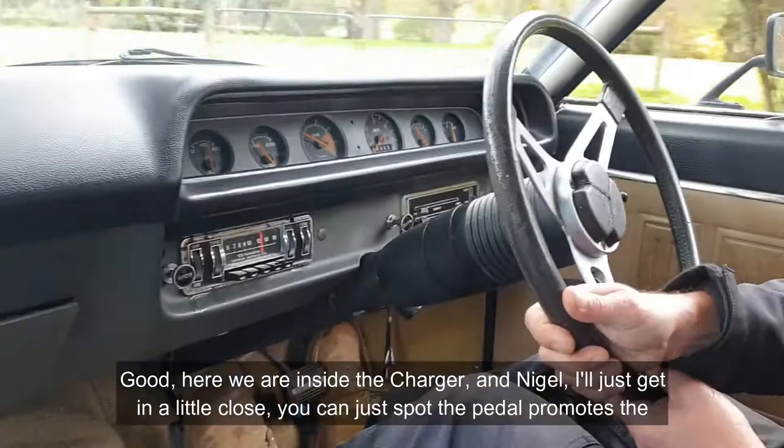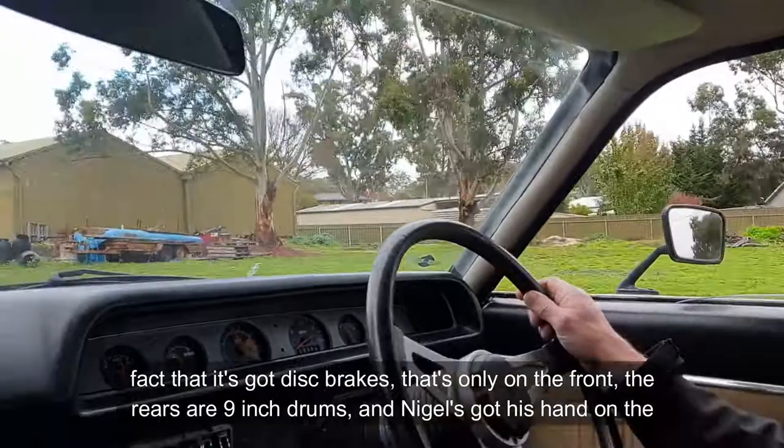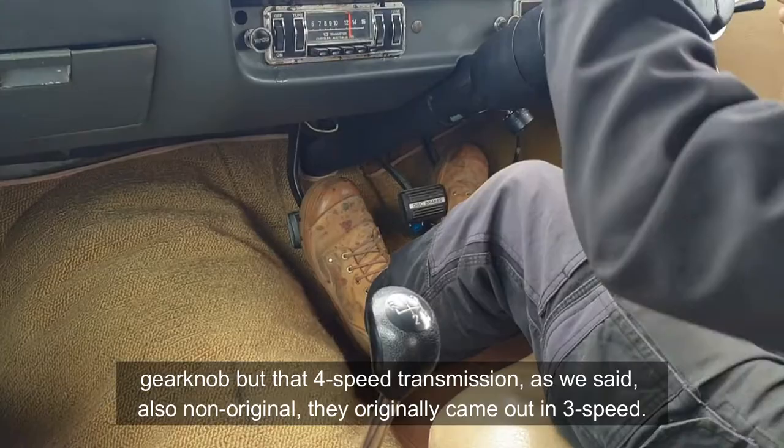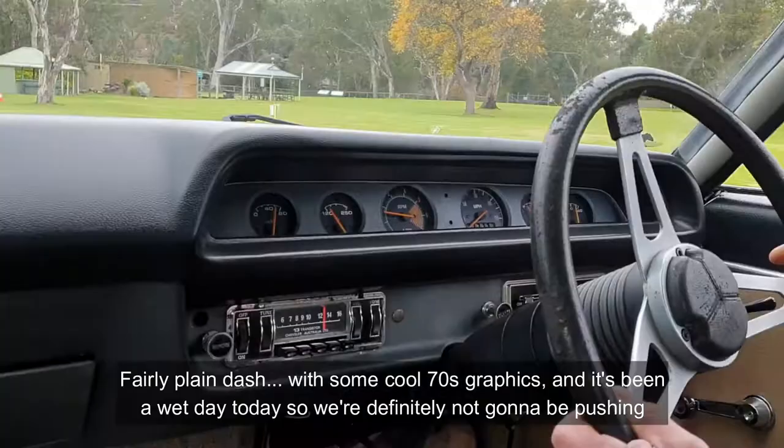Here we are inside the Charger. You can just spot the pedal box, which is a reminder that it's got disc brakes — but that's only on the front; the rear is a nine-inch drum. Nigel has his hand on the gear knob, but that four-speed transmission is also non-original — they originally came out with a three-speed. There's a fairly plain dash with some cool 70s graphics. It's been a wet day today, so we're definitely not going to be pushing this car to its limits, which are very high.